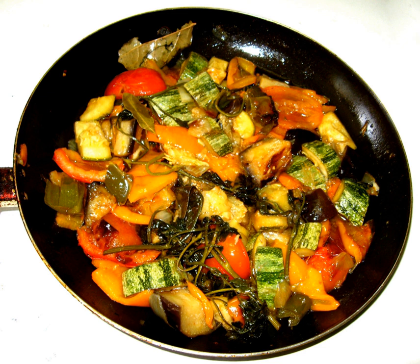In Pixar's 2007 animated film Ratatouille, Remy, Linguini, and Colette cook a variation of ratatouille called Confit Byaldi to impress a restaurant critic.